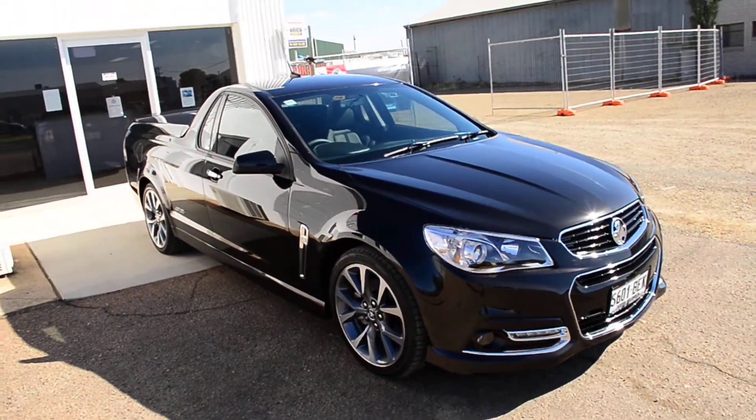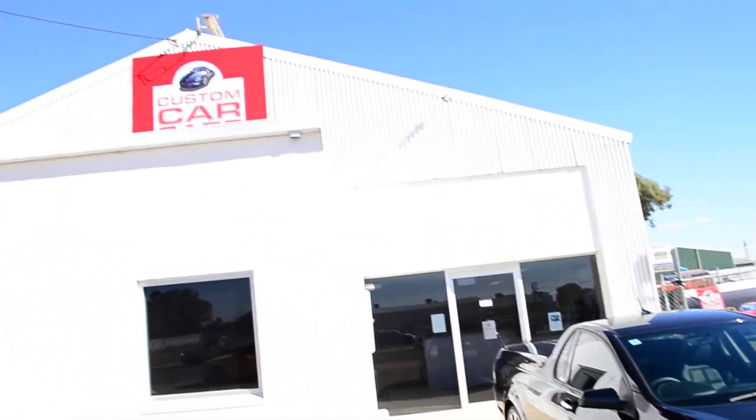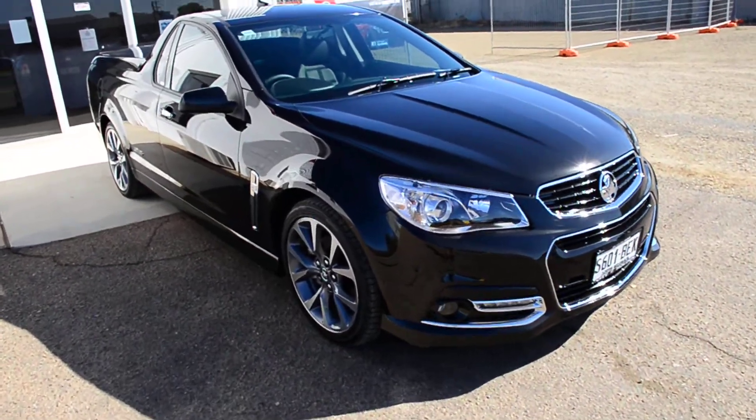It's a beautiful car, the owner will be here soon to pick it up. Nothing but the best here at Custom Car Care. Thanks for watching.